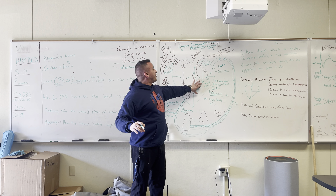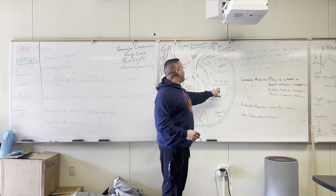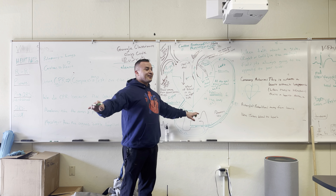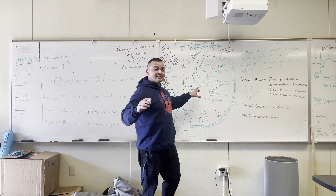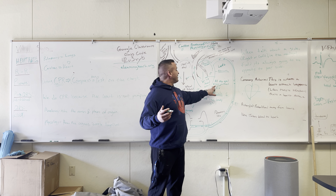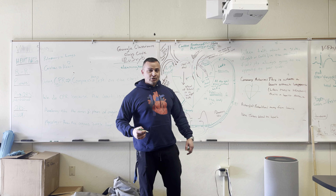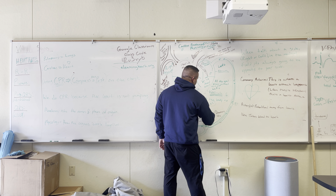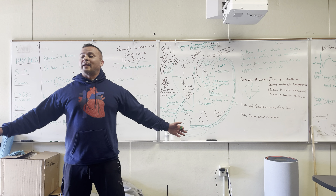From the left ventricle, all this good blood is being pushed out to your body. All the good blood with oxygen is pushed out of the left ventricle and to the body to feed it O2. That's what keeps you alive — that's one of the main things that keeps you alive.